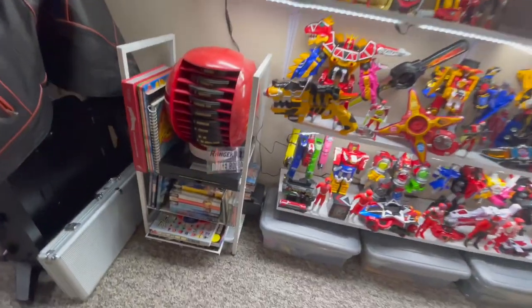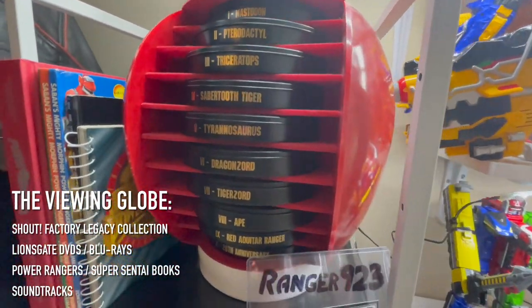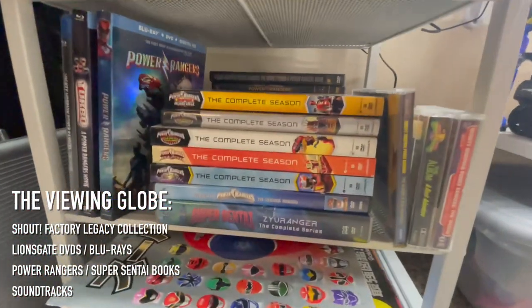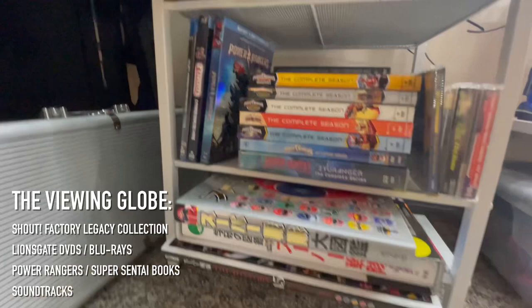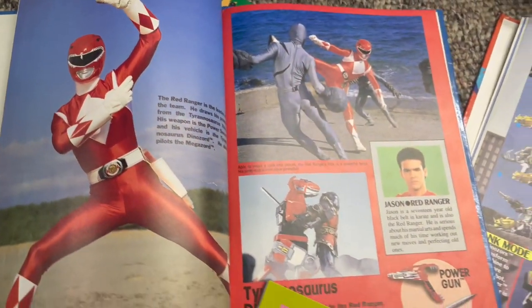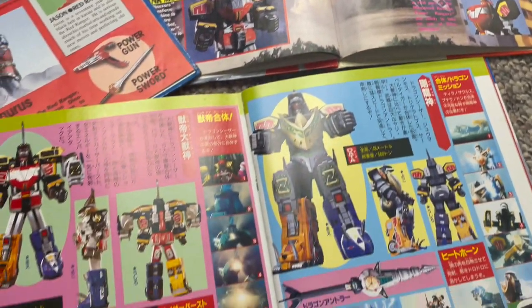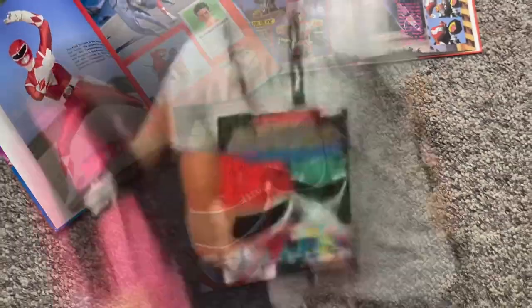And then this section — the actual media for the show — I call the viewing globe. This is Shout Factory's Legacy Collection, everything from the original Mighty Morphin up to the 20th anniversary season, Megaforce. I have the other Lionsgate releases for the later seasons, the movie DVDs and Blu-rays, and the guidebooks — you've got to have the guidebooks. Everything showcasing the full history of the show — what I call the blueprints for the Morphin Grid. These early photo books detailed so much about the show: the costume design, the Zord design, the weapons. And the Japanese Zyuranger guidebook I was able to get signed by the cast of Zyuranger themselves.